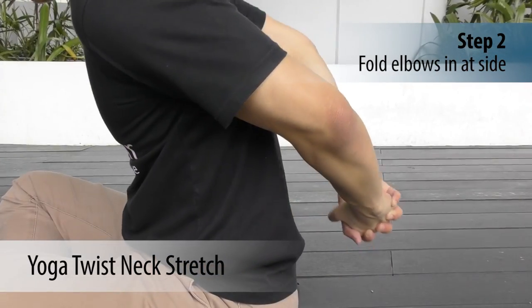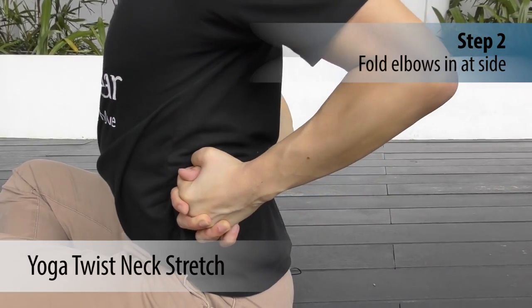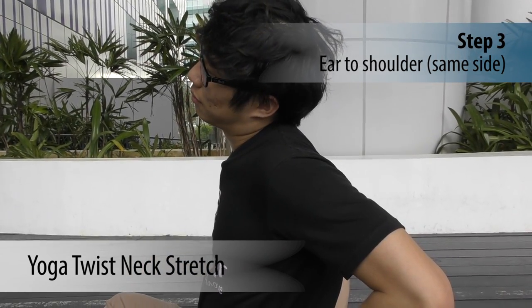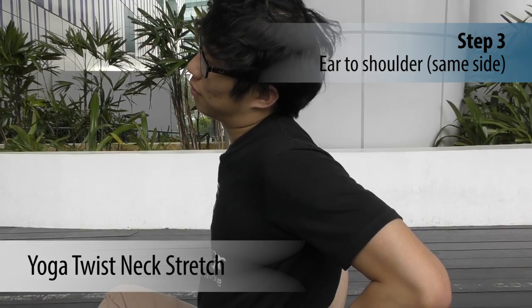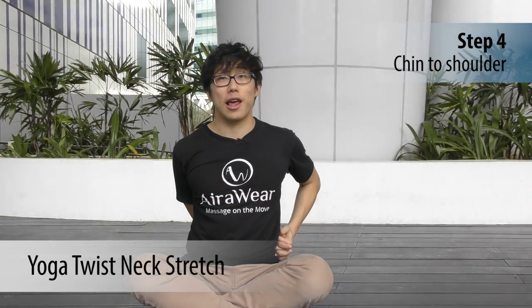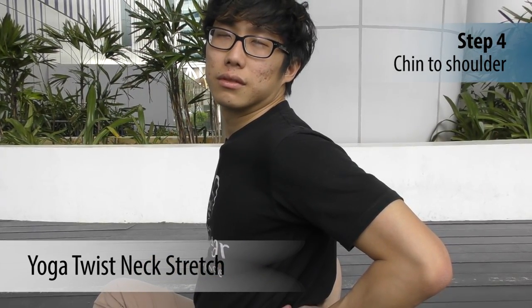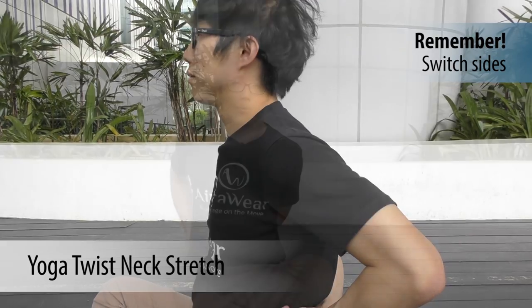Bring your clasped hands to your left side by folding your elbows in — you can see the elbows are bent. Drop your left ear to your left shoulder like this, stretch, then bring it back up. Then look to the left, bringing your chin to the left. Bring your neck back to center, come back, and relax.